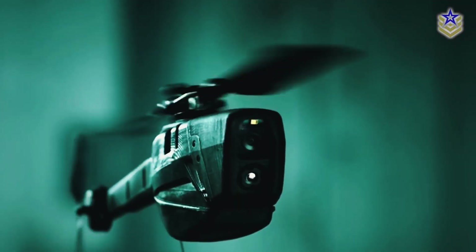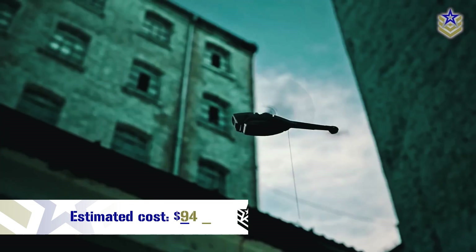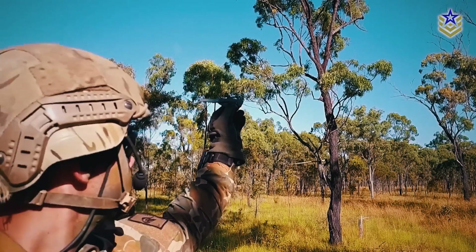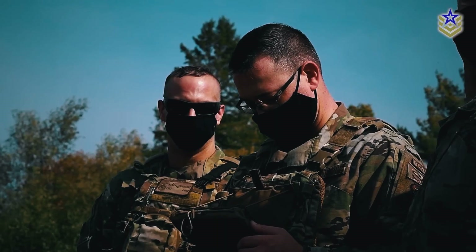While the exact costs of the present models are unclear, in 2013 they were estimated to cost $94,000 per unit. The drone is highly sought after, with over 12,000 units already delivered to defense and security forces worldwide as of mid-2022.